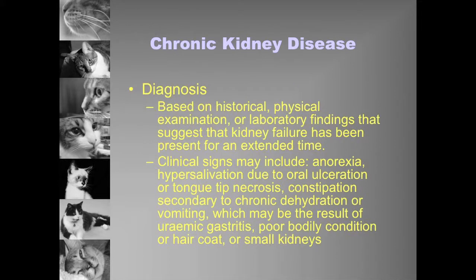One thing that people particularly struggle with is knowing when a cat has chronic kidney disease as opposed to acute kidney injury. Ideally we would have blood tests all the way through the cat's life showing when the renal decline happens. We rarely have that, so we have to go with our gut feeling, based on the history, physical examination findings, and lab findings — things that might suggest it's a chronic disease process.